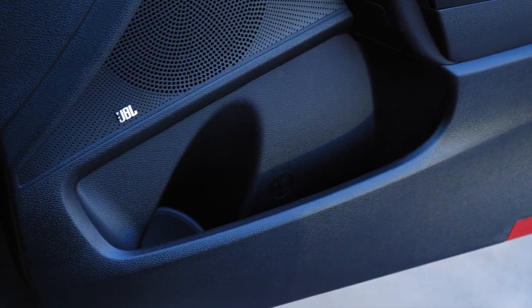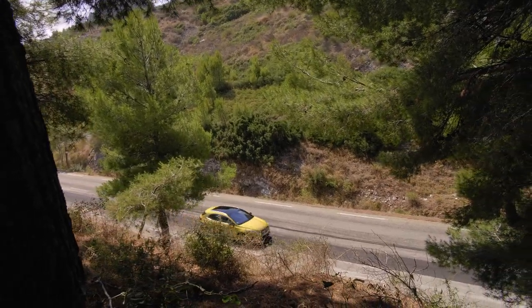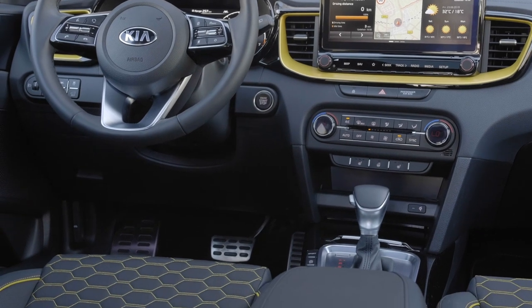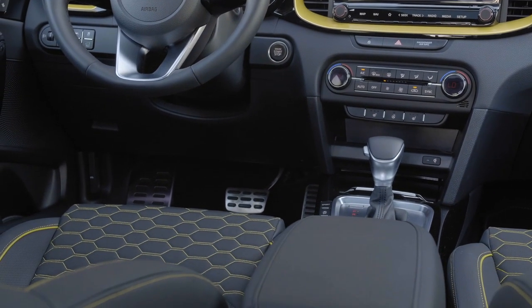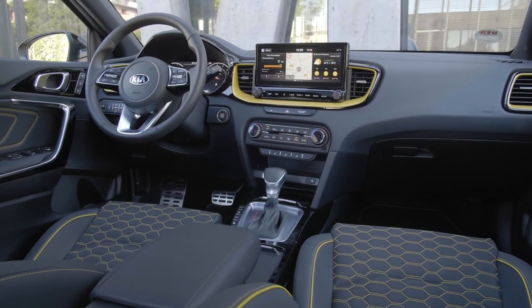Regarding storage space, there are quite nice compartments throughout. The door panels have cupholders on top, plus two cupholders in the center console and a smaller compartment in front of the gear stick. Beneath the armrest there is an extra compartment. At the front compartment there are two 12 volt sockets as well as a USB socket, which can be used for the optional Apple CarPlay or Android Auto.